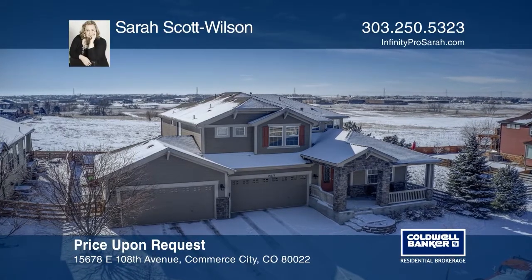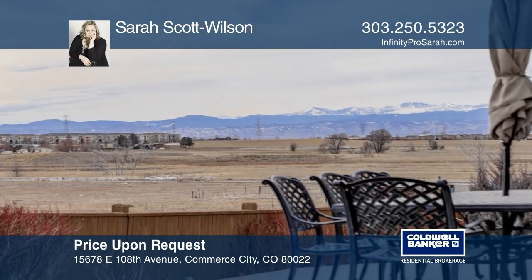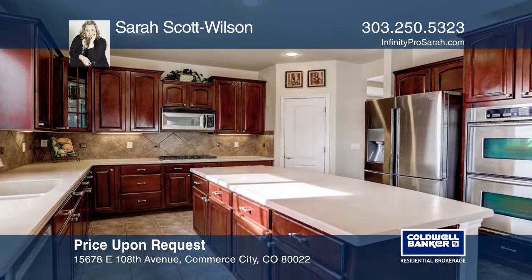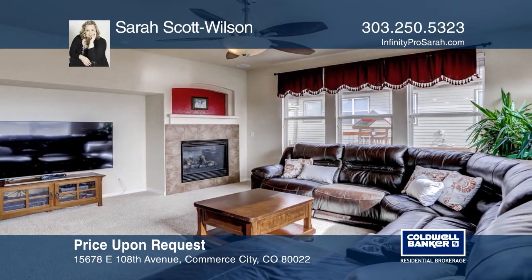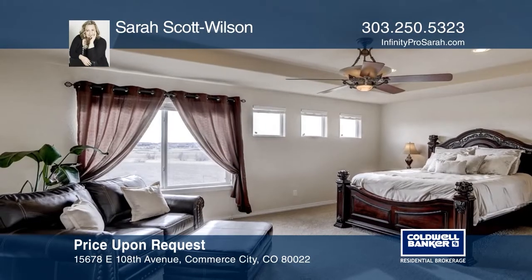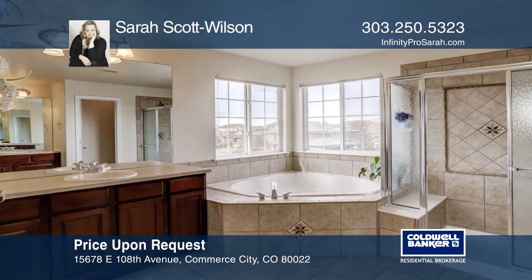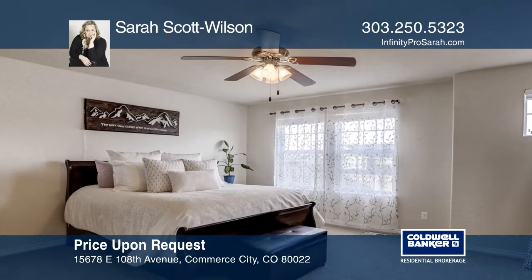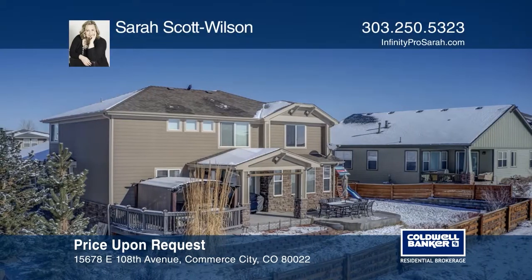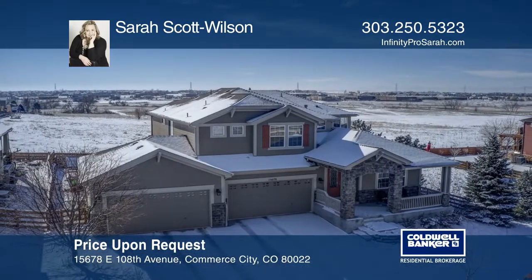This four-bedroom home with extensive upgrades backs to open space where you can enjoy mountain views from your covered patio or hot tub. With over 9,000 square feet and a four-car garage, this home has a kitchen with stainless steel appliances, a double oven, a gas cooktop, and a large island. It boasts hardwood and tile floors throughout the main level, and upstairs has a master retreat and a junior master. The Reunion community offers parks, a rec center, and Buffalo Run golf course. Sarah Scott Wilson has the keys to your new home. Call today.